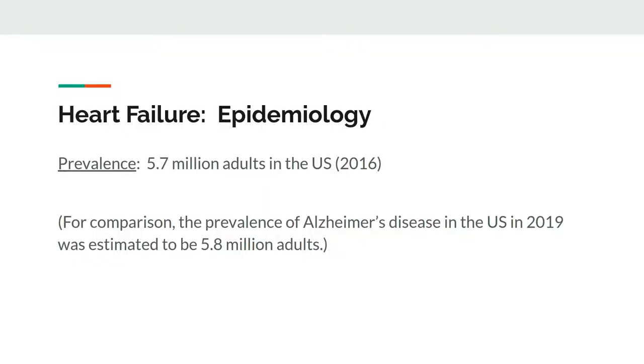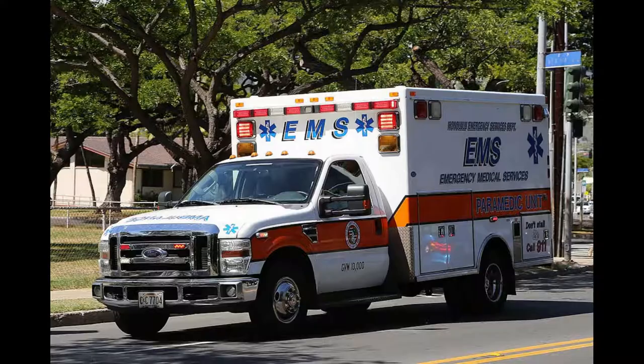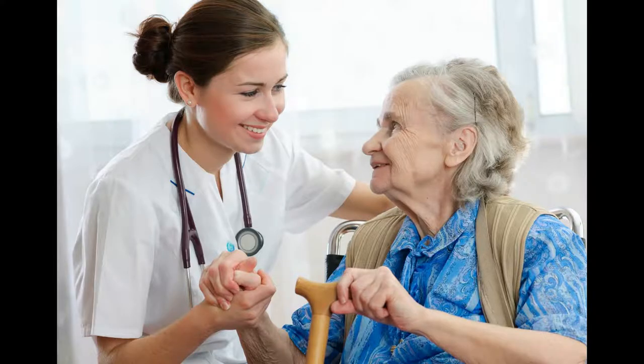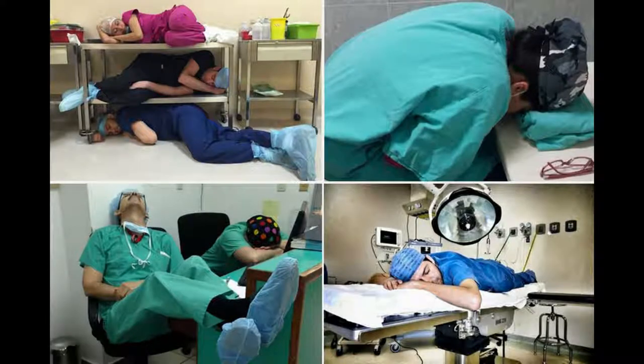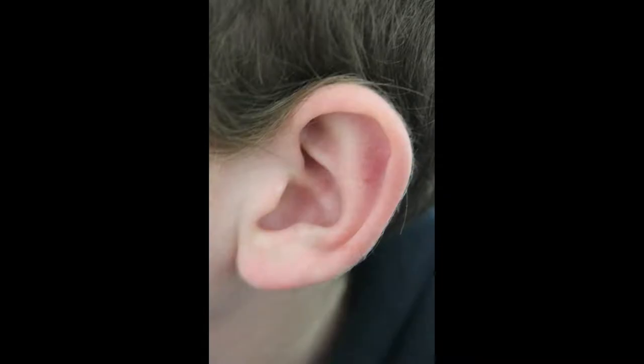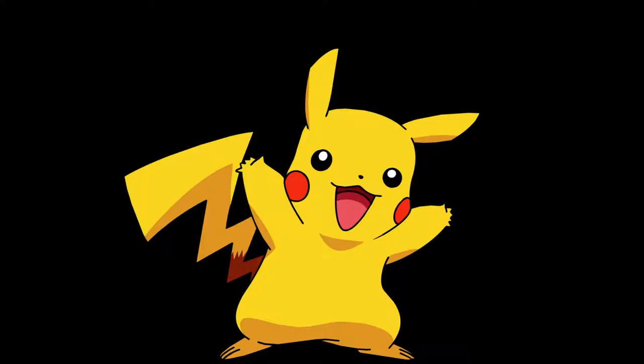You should care about heart failure. It's a very common problem. About 5.7 million adults in the United States have heart failure, which is actually similar to the number of patients with Alzheimer's. And heart failure is a deadly problem. About half of all people who develop heart failure die within 5 years of diagnosis. About 5.7% of patients admitted to the hospital for heart failure are readmitted within 30 days. So heart failure patients need your help. The doctors need your help too. We're not here all the time, so you're our eyes and ears in the nursing home. You're going to be the ones who catch the patients who are getting sick.